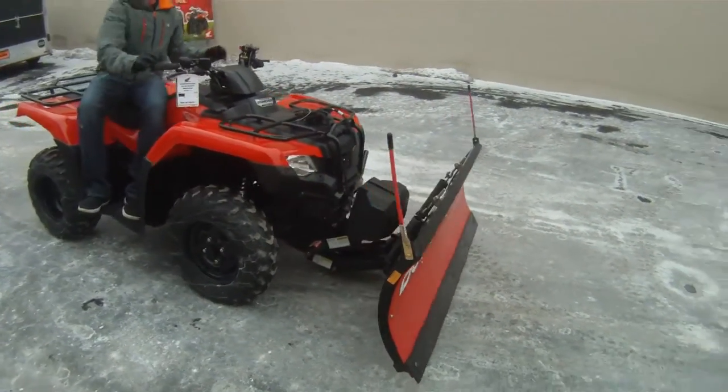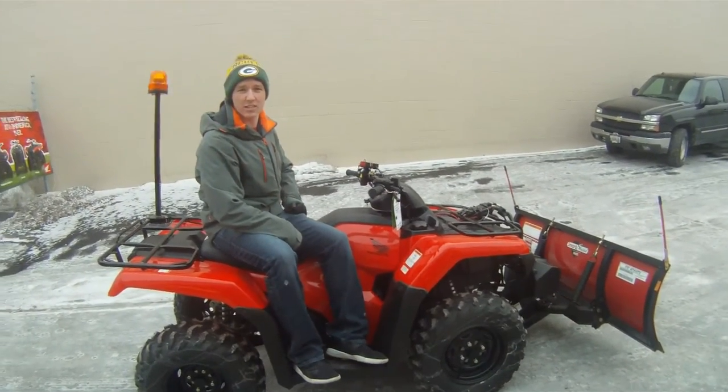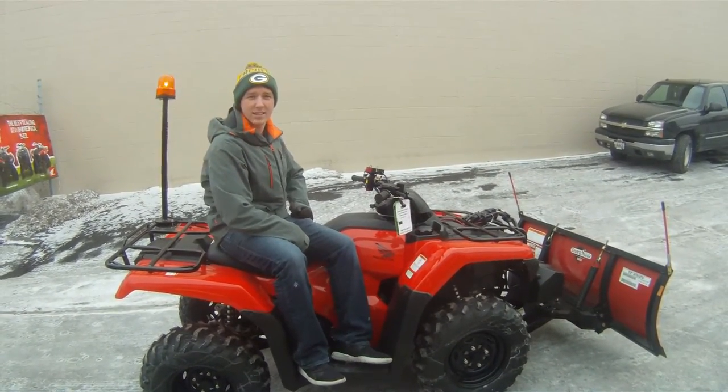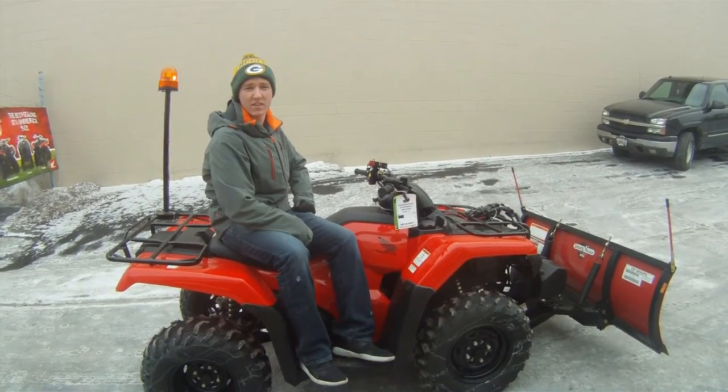This is a next level setup from Boss Honda, brought to you by Southeast Sales Power Sports, Milwaukee, Wisconsin — located just a quarter mile south of Good Hope Road on North 76th Street. Beacon's working incredibly well.